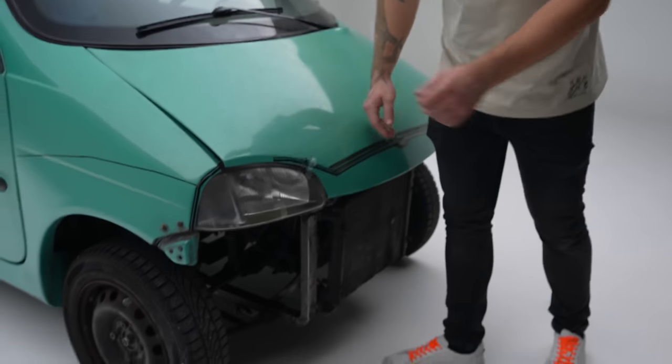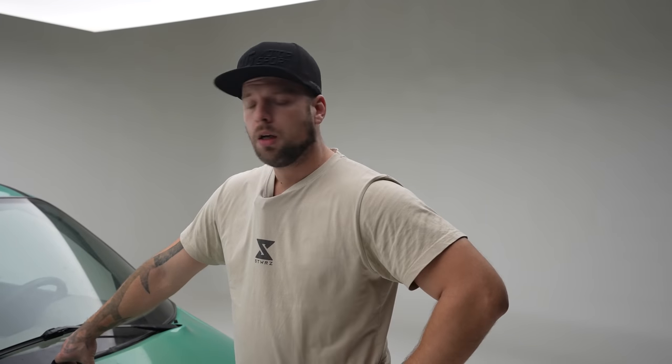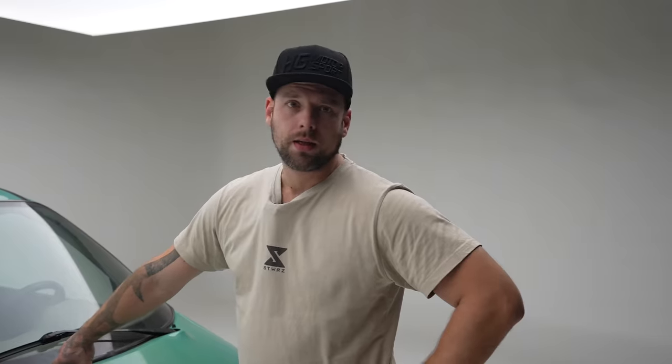Ich habe das Auto jetzt übernommen. Damit wollen wir so ein bisschen was machen – zum Beispiel diese ganze Kacke hier, das muss alles ab. Dann werden wir den einmal waschen und dann will ich den farblich verändern, damit er zur Firma passt. Also entweder wirklich Firmenlackierung – er wird schwarz und auf der Seite oder der Front machen wir Werbung drauf – oder wie der Rest des Fuhrparks einfach grau. Ich weiß es noch nicht. Ich könnte mal reingucken hier.